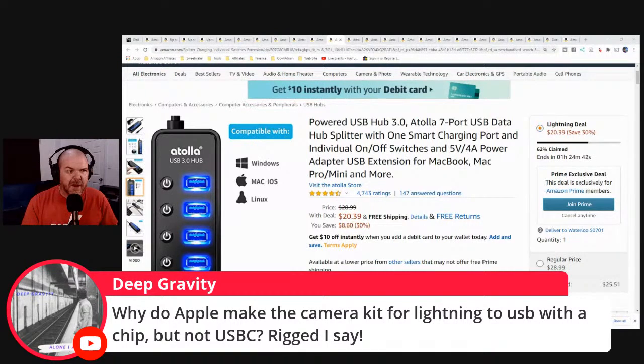Deep Gravity asks: why did Apple make the camera kit for Lightning to USB with a chip, but not USB-C? The main reason is that Apple owns the Lightning standard — it's 100% theirs and they can do what they want with it. USB-C is a universal standard, so they have to play by universal standard rules — they can't put their own Apple chips in there or require a certain operating system. It has to be universally compatible.